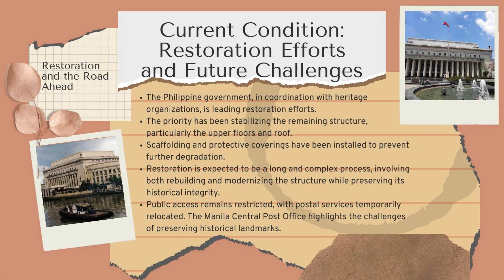The Philippine government, working with heritage organizations, is spearheading the restoration of the Manila Central Post Office. The main focus is on stabilizing the structure, especially the upper floors and roof, with scaffolding and protective coverings in place to prevent further damage. The restoration will be a lengthy and complex process, aiming to rebuild and modernize the building while maintaining its historical integrity. Currently, public access is restricted and postal services are temporarily housed elsewhere, underscoring the challenges of preserving historic landmarks.